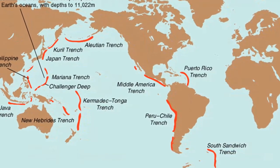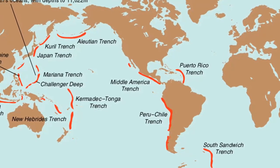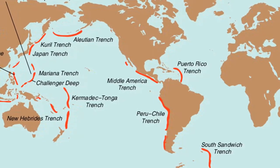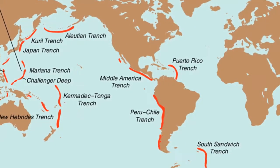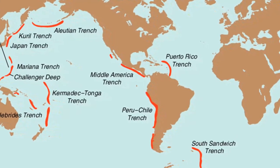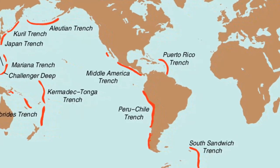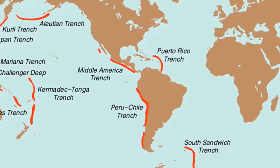A portion of one trench, the Challenger Deep in the Mariana Trench, has been measured at 36,163 feet below sea level, making it the deepest known part of the world ocean. The Tonga Trench is over 35,000 feet deep.